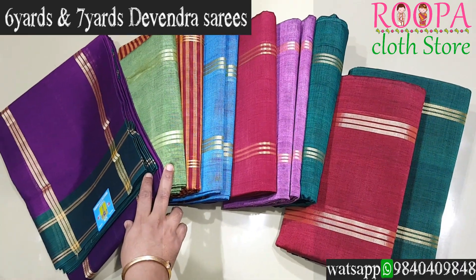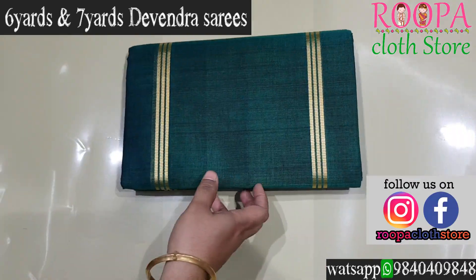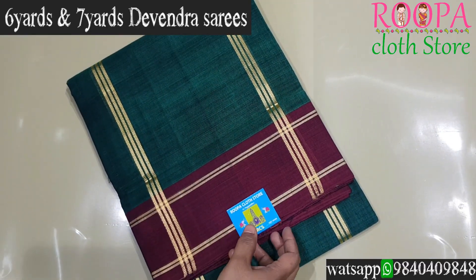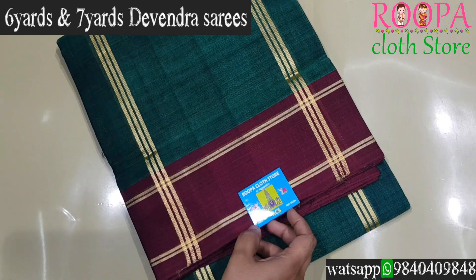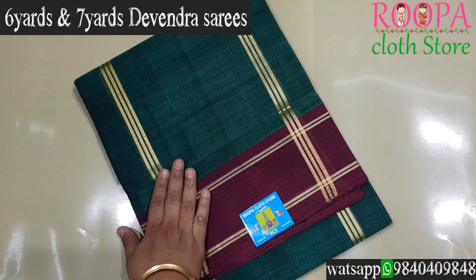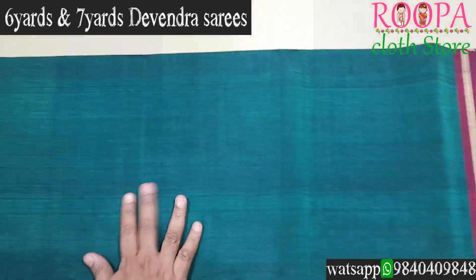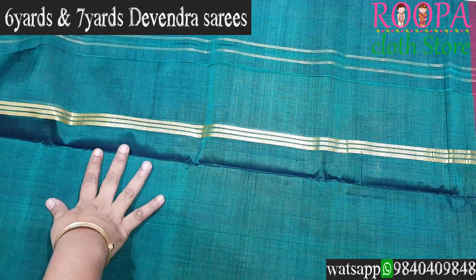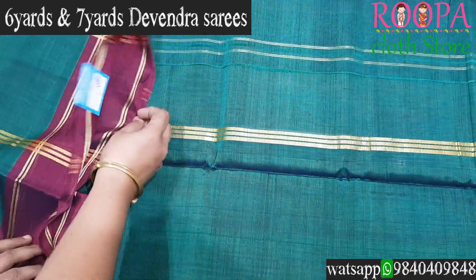These are Devendra 6-yard and 7-yard collections with vibrant color combinations. We will see the collections one by one. The first color combo is a 6-yard Devendra cotton. These Devendra sarees are very fine to wear — typically they come in 9 and 10 yards, but this time we bring 6-yard and 7-yard collections. This combo comes in dark green and mirror color, with a hand-woven pallu and plain body. Price is ₹1080.